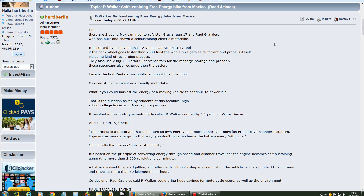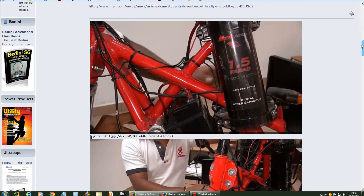There are two young Mexican inventors, Victor Garcia — it should read H17 — and Raul Grealis. They have built this motorbike over here.